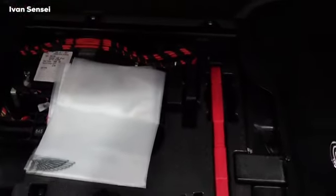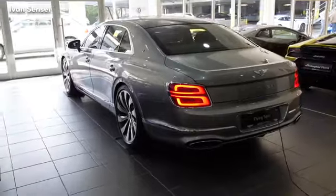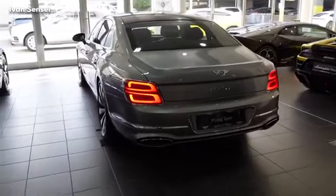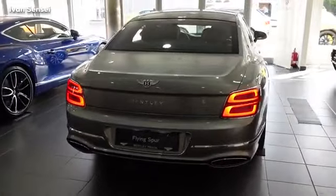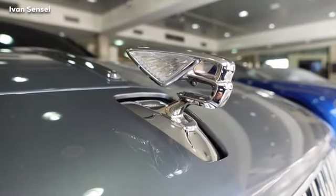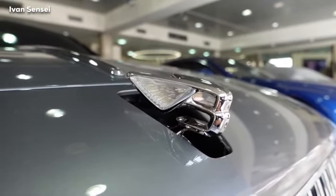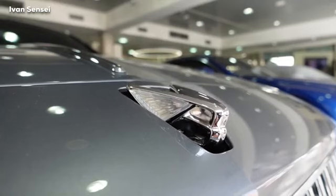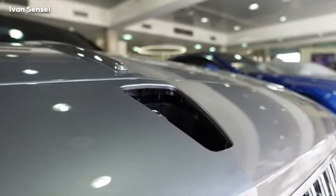Everything in the boot is metal — really fantastic. Underneath the boot floor you can find a tire kit and other items. Despite the 420-liter figure, it looks larger than the number suggests. That's it for this video — let me know your favorite Bentley model: the Flying Spur, the two-door Continental GT, or the Bentayga SUV. Leave your top pick in the comments, don't forget to subscribe and hit the notification bell, and thank you very much for watching!